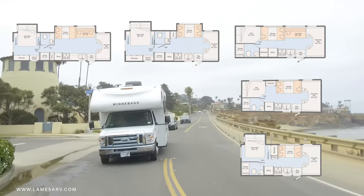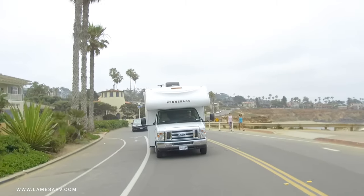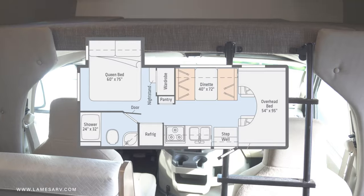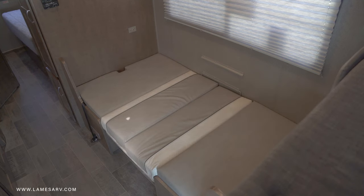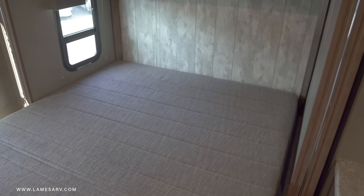With five different floor plans and two exterior colors to choose from, the Outlook offers travelers a wide variety of sleeping arrangements. The 22C floor plan, which comes with a cab-over bunk, a dinette/bed, and a walk-around queen bed, can comfortably sleep up to six people.